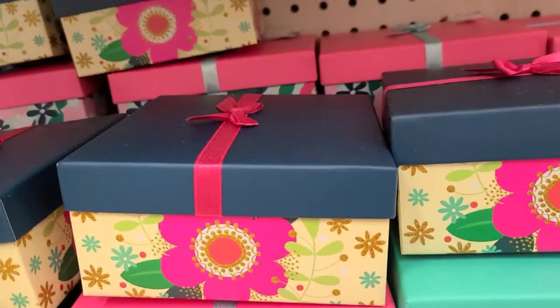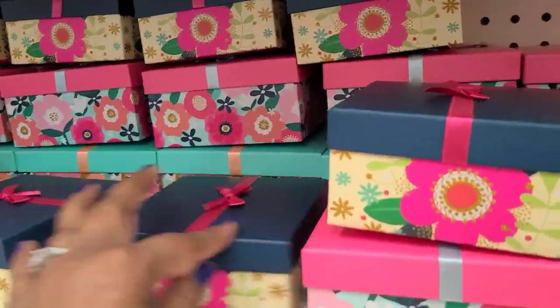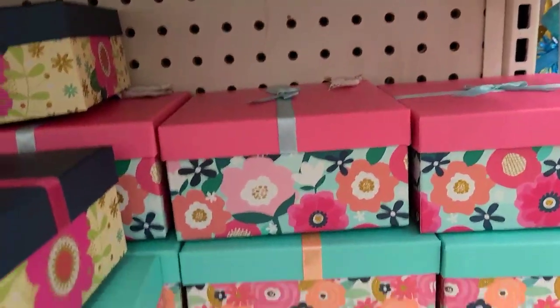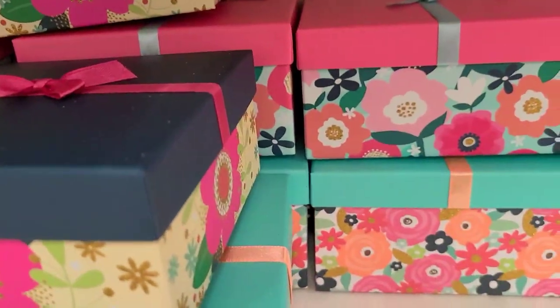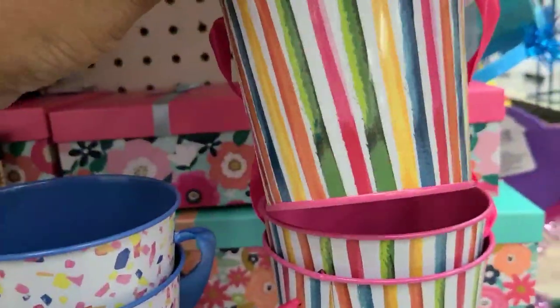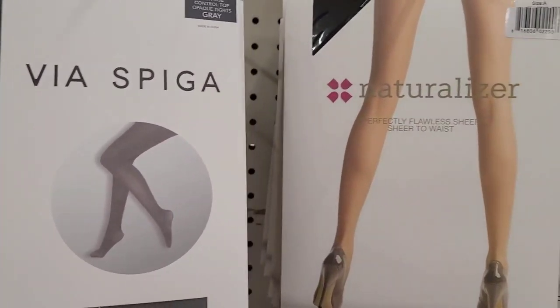These are absolutely gorgeous - this one has a blue top with ribbon and they're sparkly, really really pretty with different sizes. They got really pretty tins - these little peels that look like confetti, and this one looks like a stripe - really really cute. And they have this Via Speaker as well.